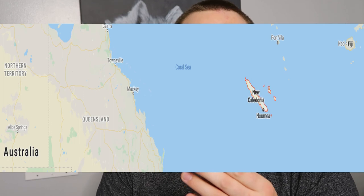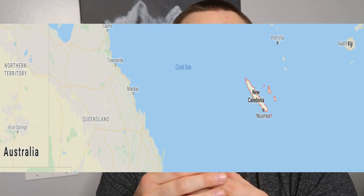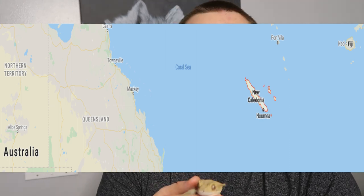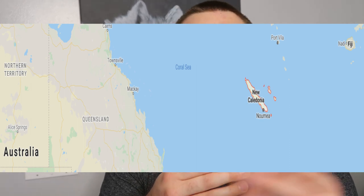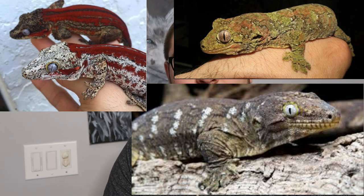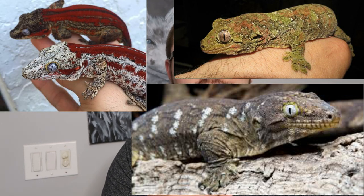When you're getting a crested gecko it's important to know where they're from. Little crested geckos like Whalen, who was my first, they are from New Caledonia. New Caledonia is a group of islands located between East Australia and Fiji. This island is also home to a multitude of other geckos — many species of New Caledonia geckos such as the lychee, the chihuahua, the gargoyle — tons of our favorite geckos in the trade now all come from New Caledonia.